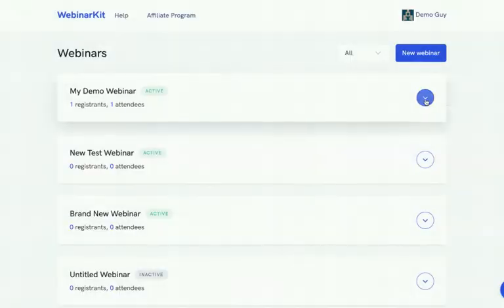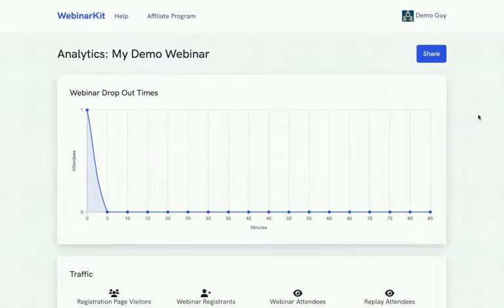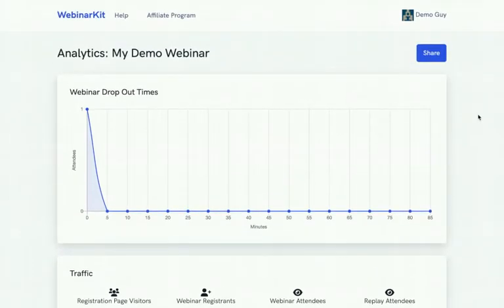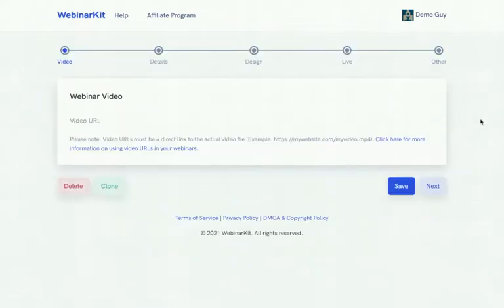From the arrow menu, the third option will pop up your analytics — easy-to-use analytics for all your webinars, consolidated onto one page. Every single metric you'll need is all there. Going back to the main dashboard, clicking the arrow again shows an 'Edit Webinar' button. From there you can easily edit a webinar, with the process broken down into a few simple steps. Other auto-webinar software is often clunky, but Webinar Kit was built from the ground up to be super smooth and easy.